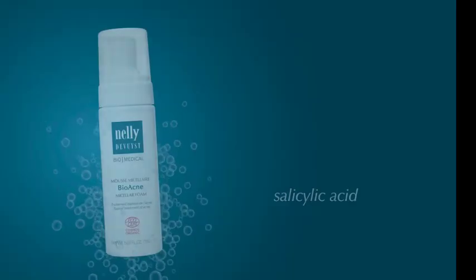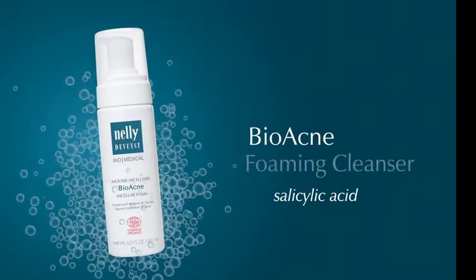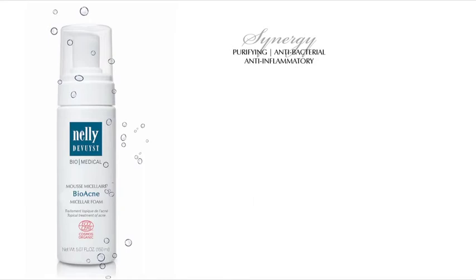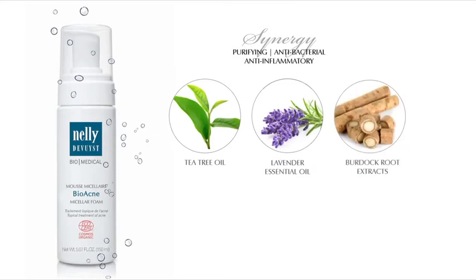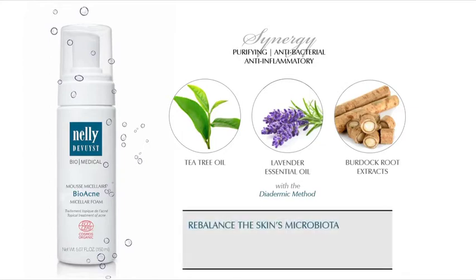It then feeds off sebum and releases irritating pro-inflammatory substances which trigger inflammatory acne lesions such as papules and pustules. In addition to salicylic acid, Bioacne micellar foam contains a synergy of purifying antibacterial and anti-inflammatory tea tree oil, lavender essential oil, and burdock root extract. Thanks to the diadermic method, these ingredients rebalance the skin microbiota by inhibiting the growth of acne-causing bacteria while preserving beneficial bacteria for the skin.